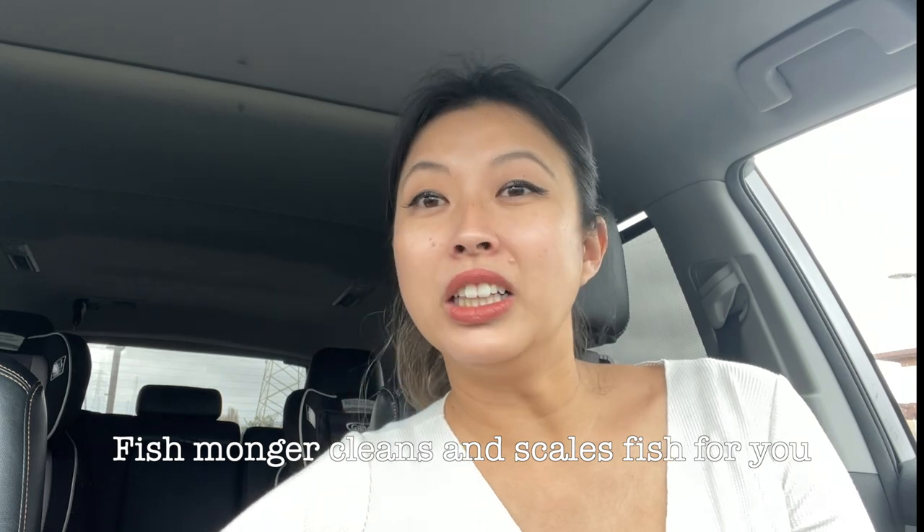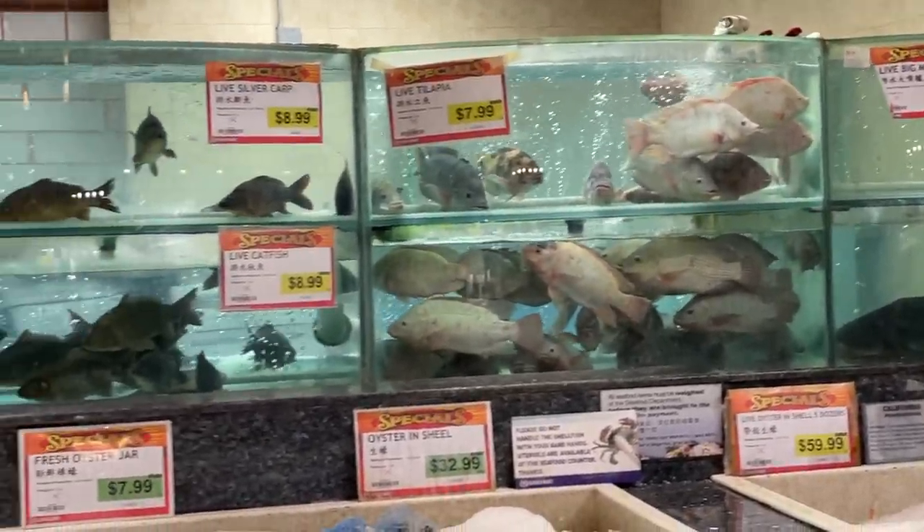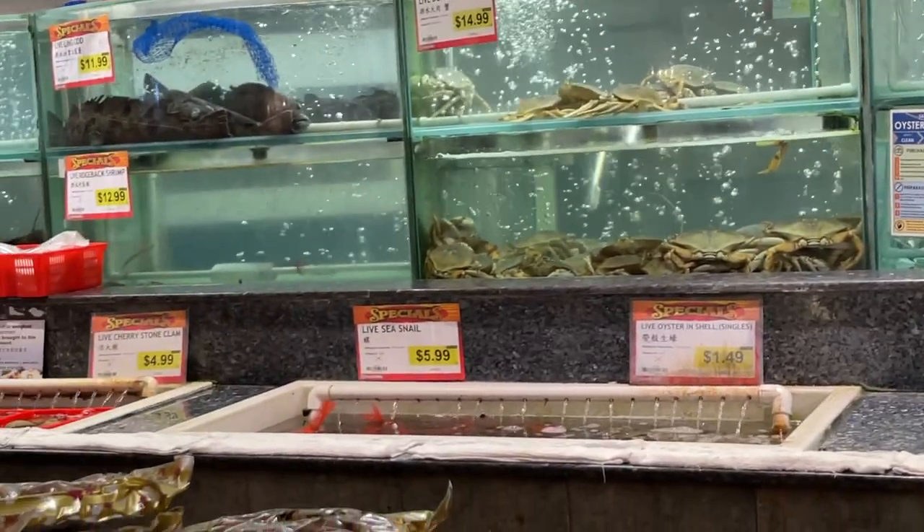One of the important things that differentiates Chinese supermarkets from others is the fresh, live seafood. You should always pick up something live because it's fresh and tastes so much better than frozen. They have live fish from the tank, and the fishmonger will get it for you and scale it, so you just take it home and steam it. You can pick seasonal fish like black bass or catfish. They also have crab and lobster — pick up some fresh seafood to bring home to cook that night.